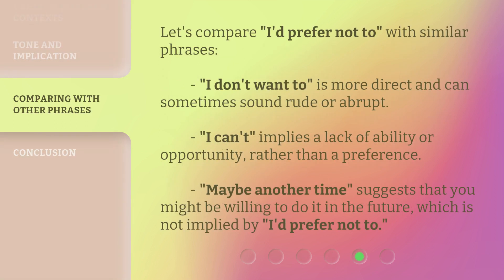Let's compare 'I'd prefer not to' with similar phrases. 'I don't want to' is more direct and can sometimes sound rude or abrupt. 'I can't' implies a lack of ability or opportunity rather than a preference. 'Maybe another time' suggests that you might be willing to do it in the future, which is not implied by 'I'd prefer not to.'